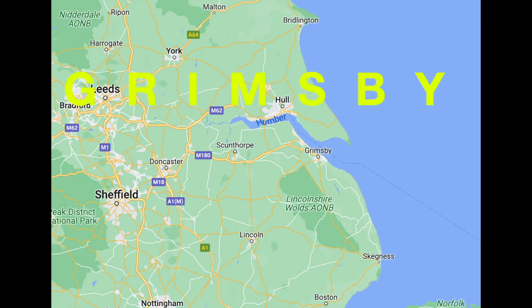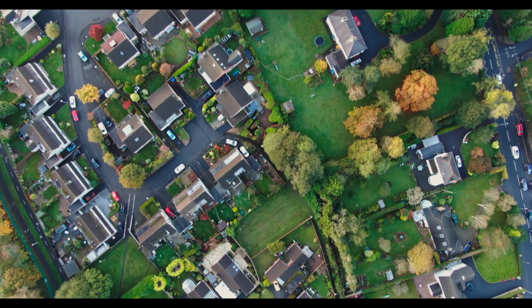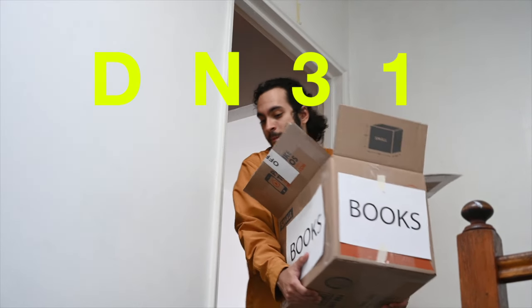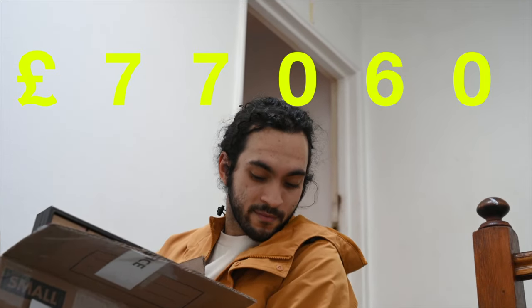Grimsby is next on the list, coming in at number 6 on the cheapest places to buy a house in England. Last year, the majority of sales in DN31 were terrace properties, selling for an average price of £77,060.